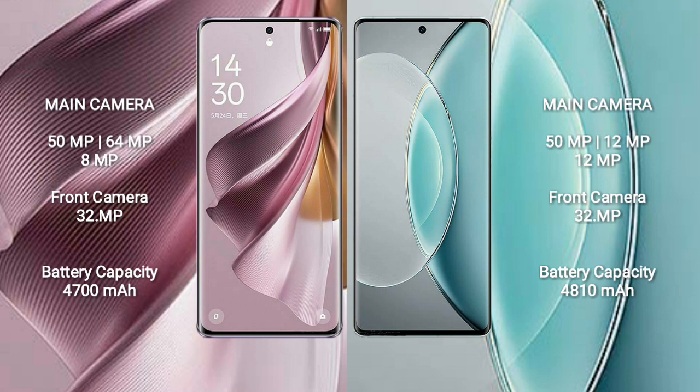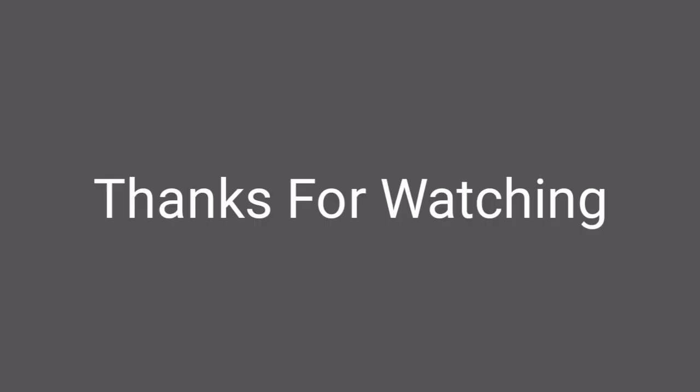Oppo Reno 10 Pro Plus has a 4700mAh battery with 100W fast charging support. Vivo X90s has a 4810mAh battery with 120W fast charging support.